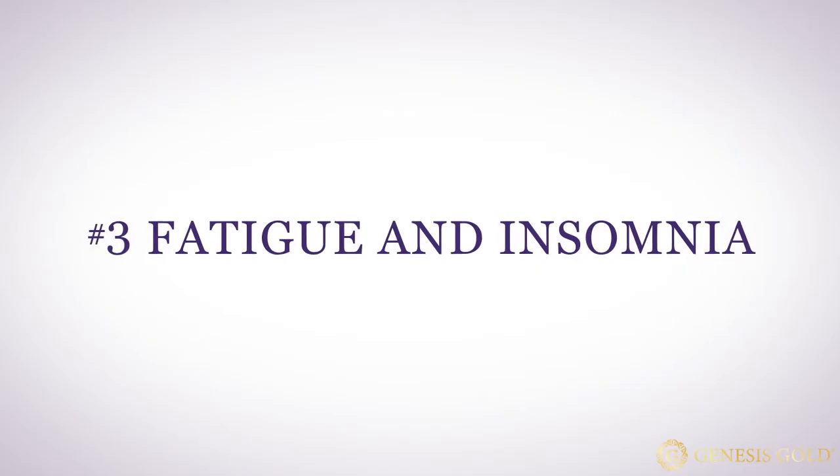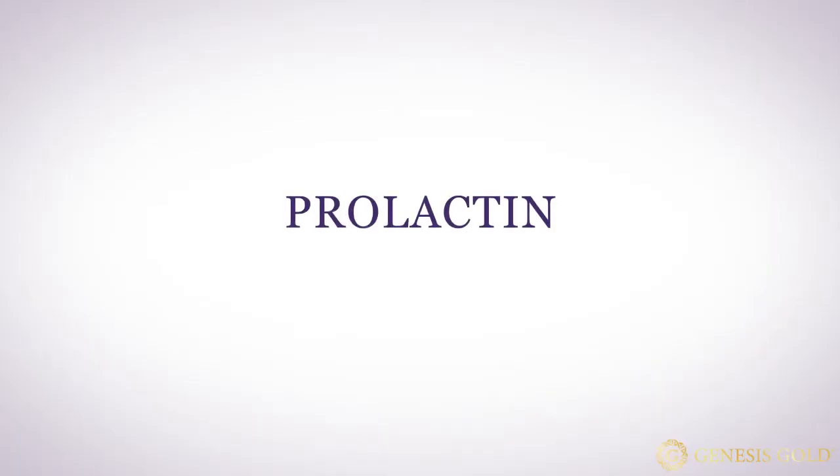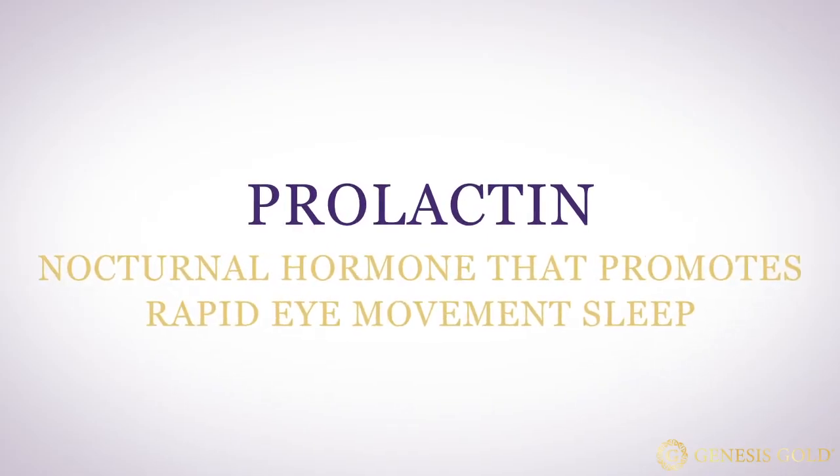Number three is fatigue and insomnia. Your hypothalamus controls your metabolism, directly controlling cellular energy production. It also regulates both thyroid and adrenal function, both of which affect energy. Usually the root of hormonal fatigue lies in the hypothalamus. Fatigue can be caused by insomnia as well, and your hypothalamus controls your day-night cycles. Your ability to get into deep sleep is initiated by the hypothalamus stimulating your pineal gland to produce melatonin, and then your hypothalamus produces prolactin — a nocturnal hormone that promotes rapid eye movement sleep. If your hypothalamus is damaged, you may have issues falling asleep and staying asleep, resulting in fatigue during the day.